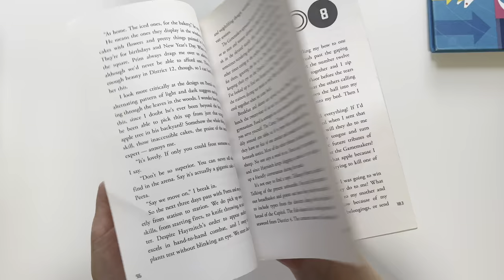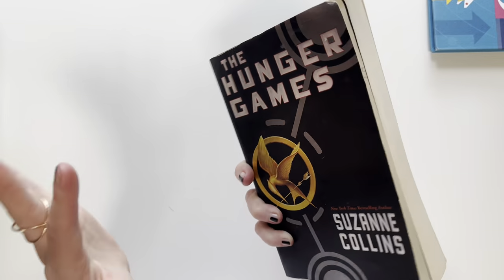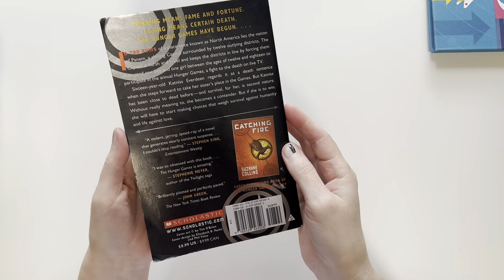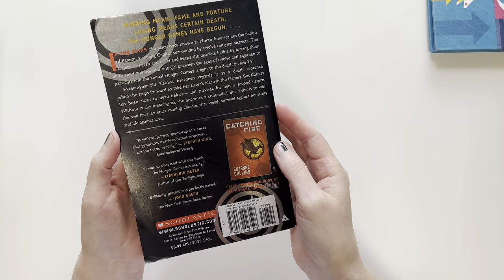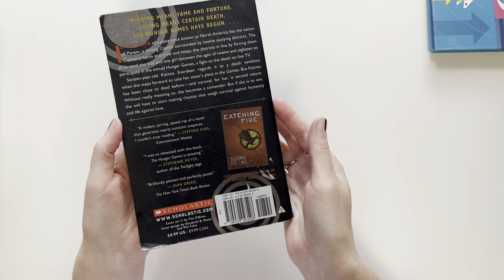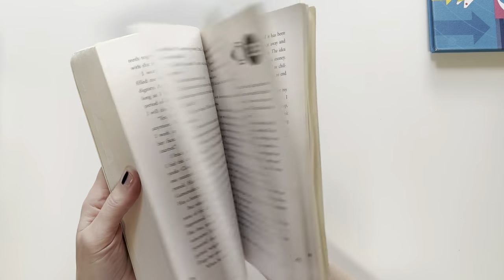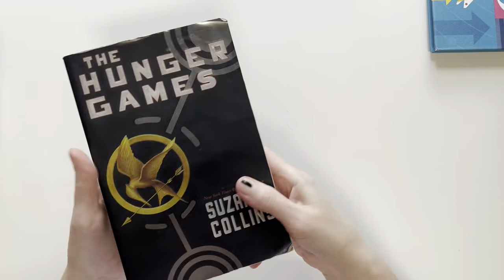My daughter reads so much I don't pre-read anything — I would literally get nothing else done. So hopefully it won't be too violent. I want to say this is giving me YA vibes, but since the protagonist is between the age of 12 and 18, so hopefully it'll be okay. She's not scared of stuff like I am, and she picked it out.